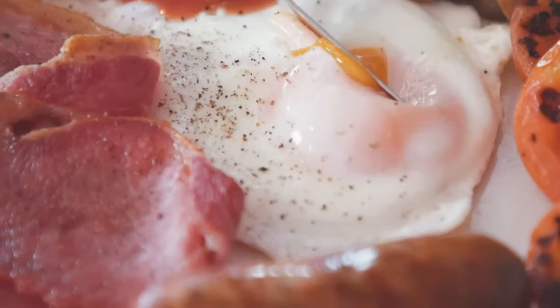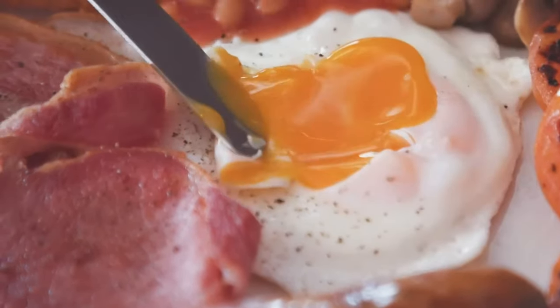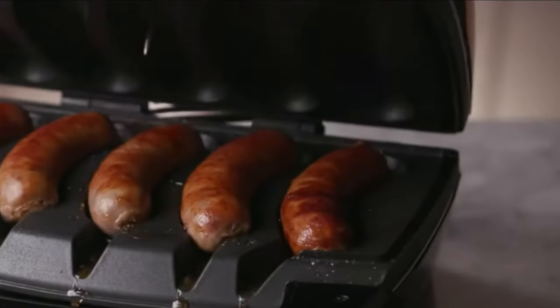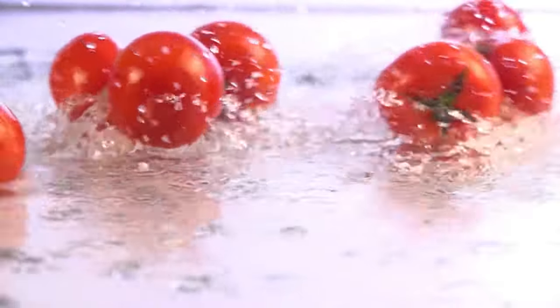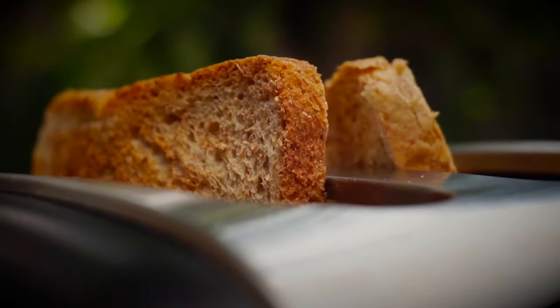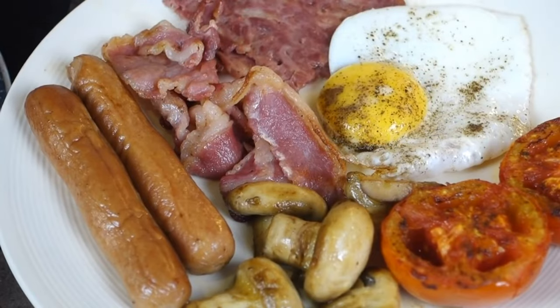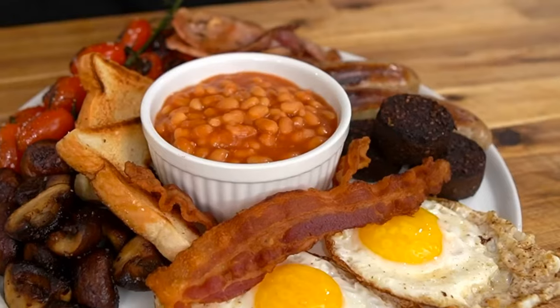The traditional full English breakfast is bacon, eggs, sausages, tomatoes, baked beans and fried bread. It's quite heavy, so people don't often eat it at home, except maybe at the weekend.